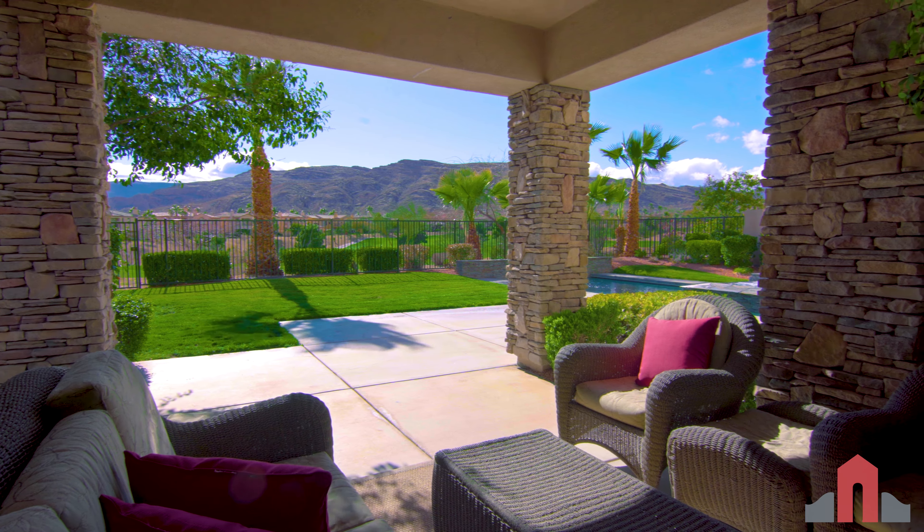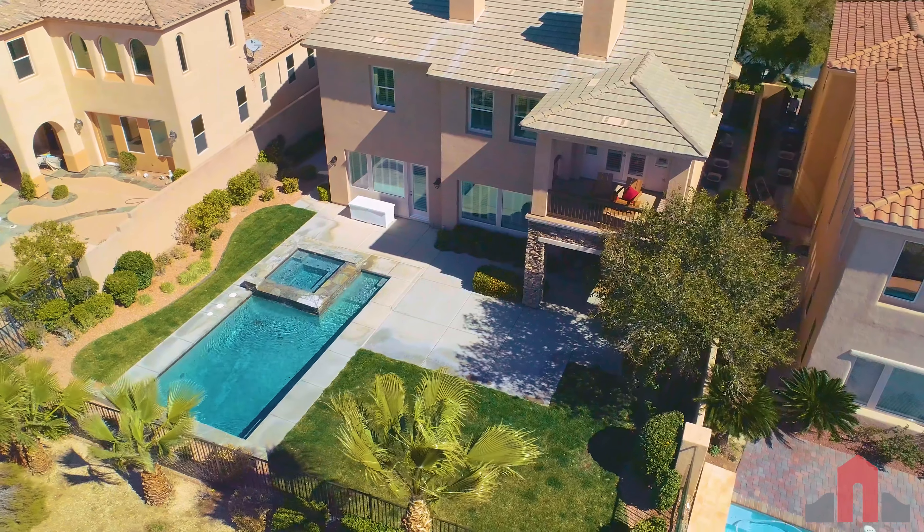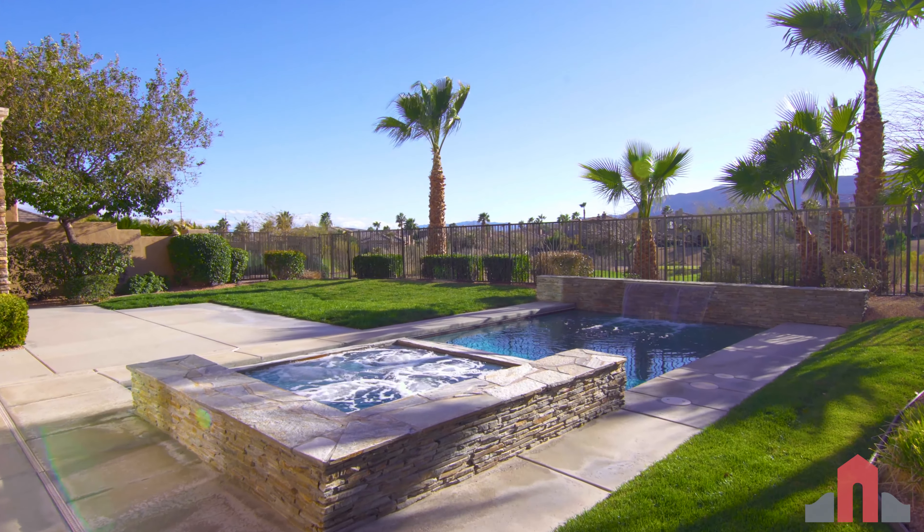Three separate exits open to the backyard where you can enjoy the shaded patio, the swimming pool, and the stacked stone water feature spa, all with day and night mountain views.